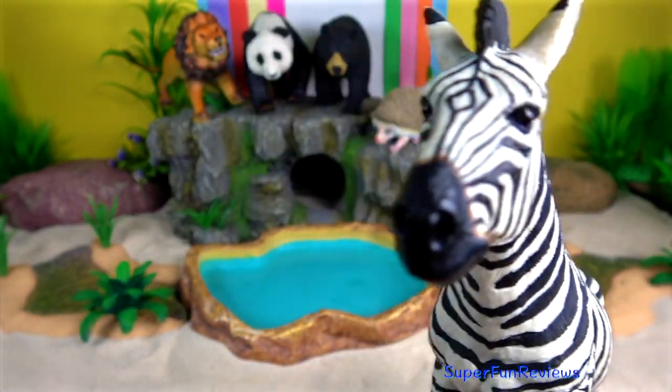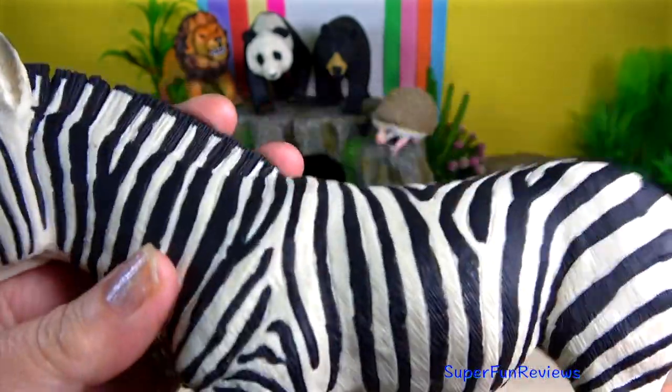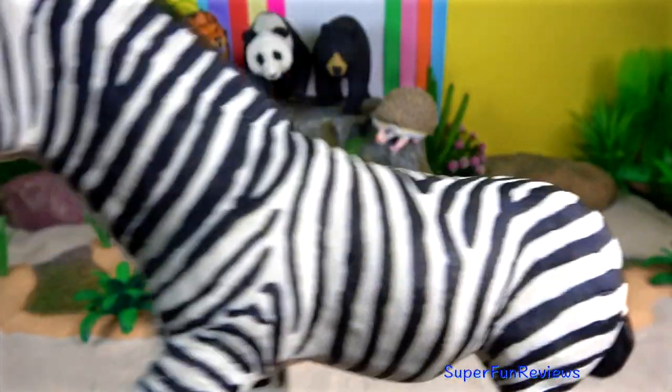The Zebra. The vertical striping helps camouflage the zebra in grass. When they are in a herd it is very hard for a predator to pick out one single zebra.